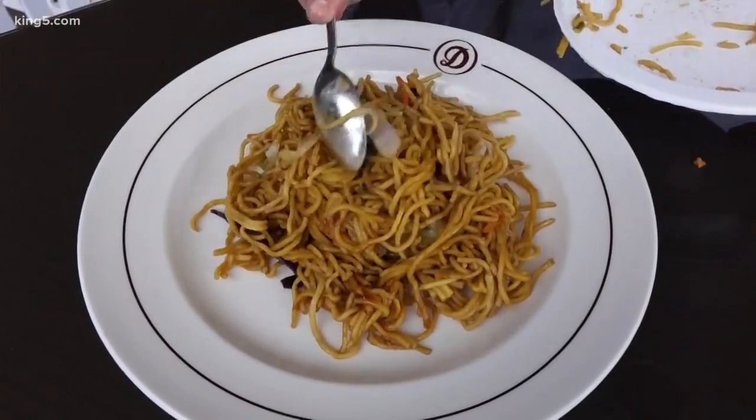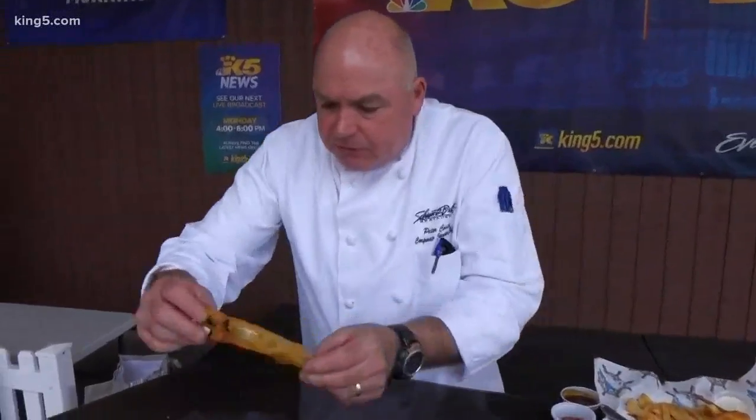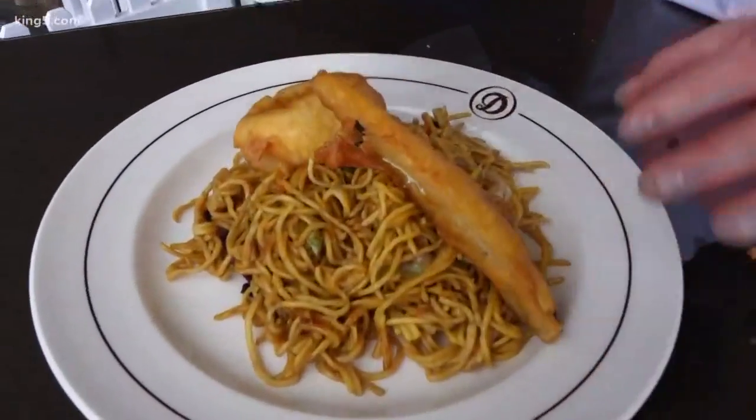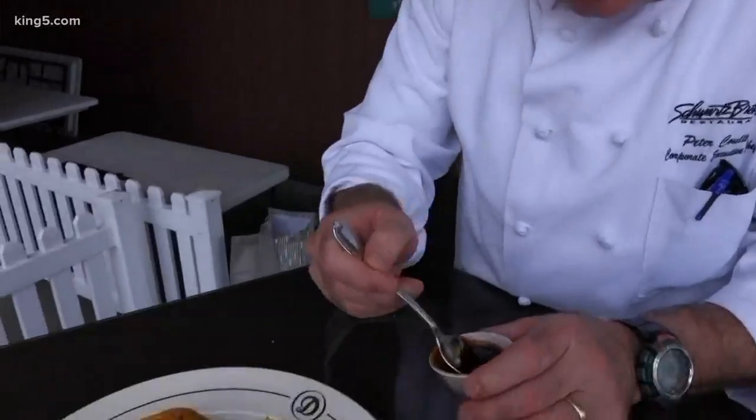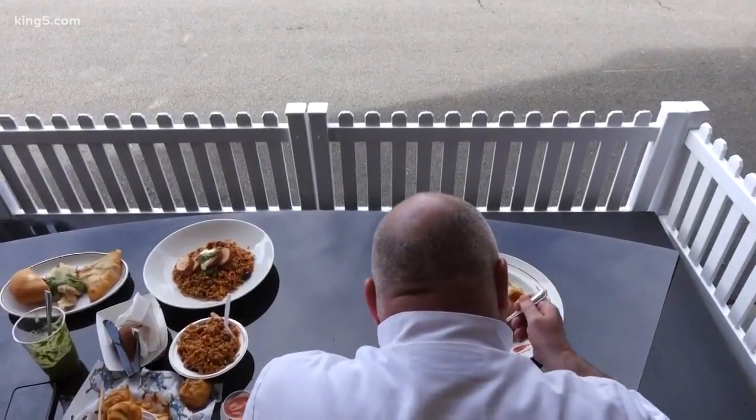Now we're gonna go over to Asia — we've been in Europe here. Yakisoba. Oh, look, it looks a little different on that plate, doesn't it. Here's a beautiful piece of zucchini. A little bit of Asian sweet sauce and teriyaki sauce. This is a vegetarian yakisoba with crispy vegetables.